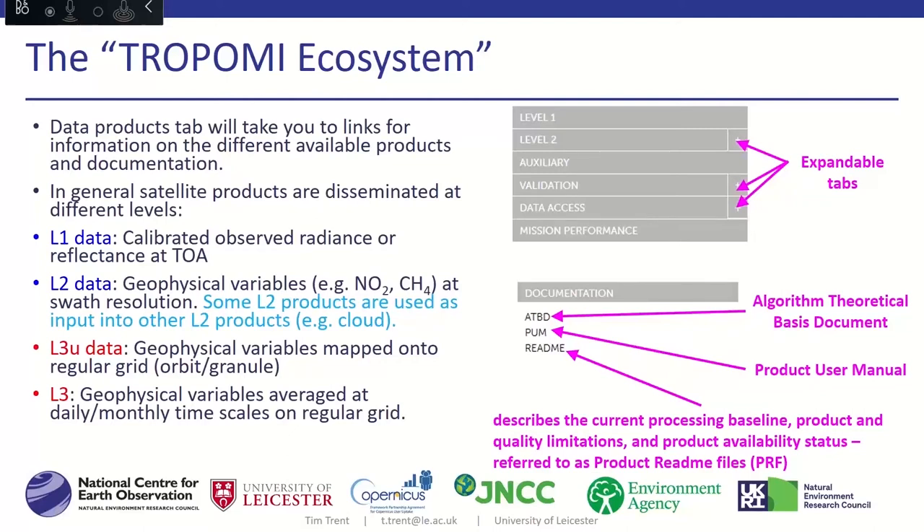Level two products are also sometimes used as input into others — things like cloud products are used to screen the level one data going into another level two product. Level three, or level 3U, is where you either map the product onto a regular grid by orbit or granule — which is a snapshot of time ranging between five to ninety minutes — or average over a much longer time period such as daily, monthly, or even yearly.